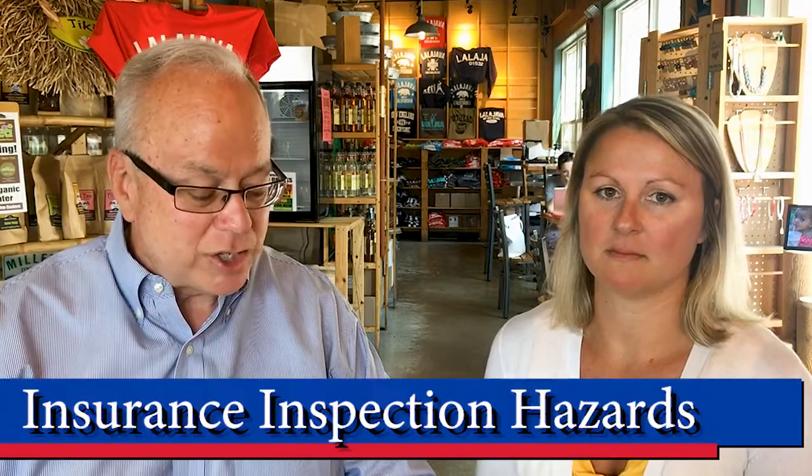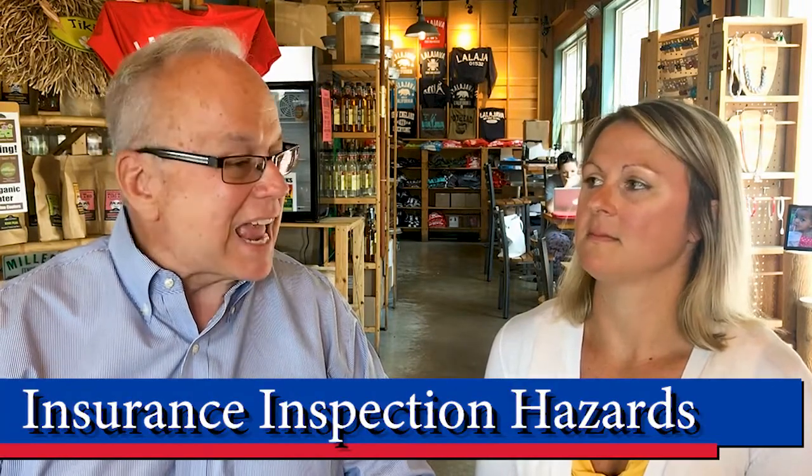Hi, this is Gary Kelly of REGMAX Executive Realty. We want to talk today about insurance topics with regard to buying and selling a house here at La La Java. Hi and welcome back to the show. We're here today at La La Java in Northboro and we're talking to Jamie Carotta of Ripple Effect Insurance about insurance topics. Today we're talking about insurance inspection hazards.